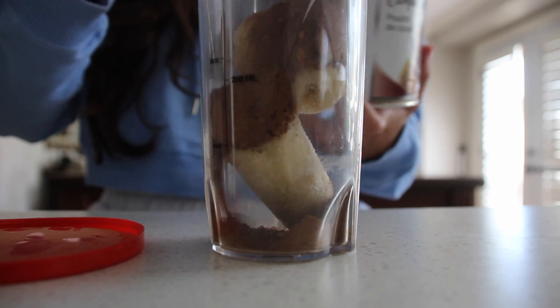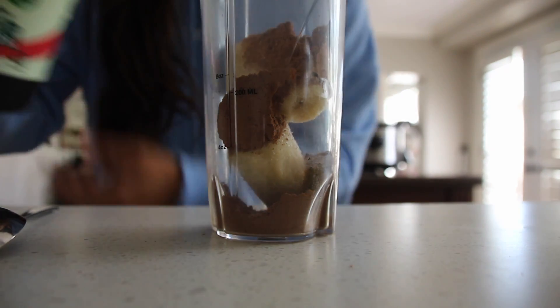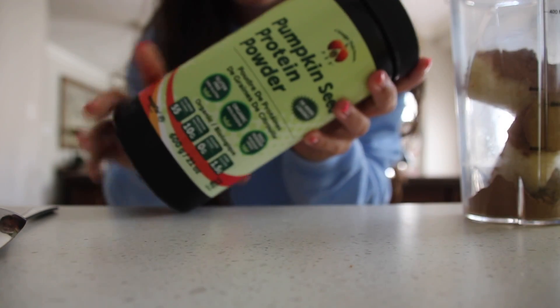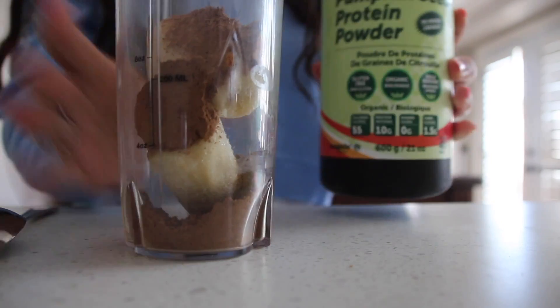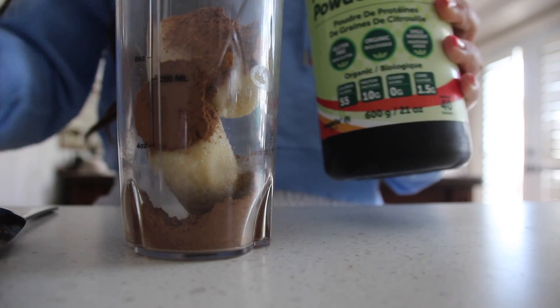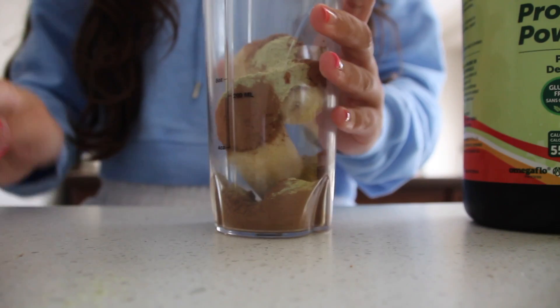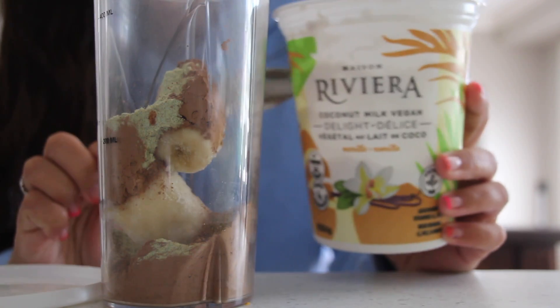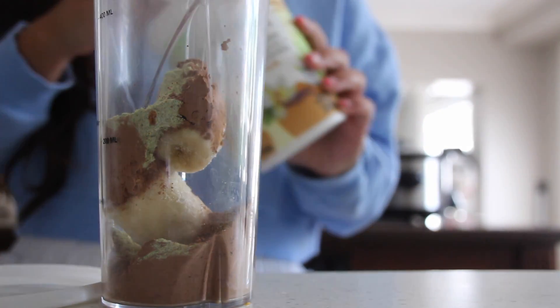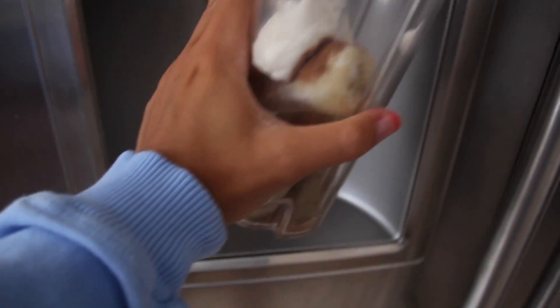I like mine to be extra chocolatey, so that's why I do that — you don't have to, but I'm going to add this pumpkin seed protein powder, just a little scoop because I'm feeling extra hungry right now. Then I'm going to add about a quarter cup of coconut yogurt. I like the Maison Riviera kind, but you can use whatever kind you like. Then I'm just going to add a little bit of water.